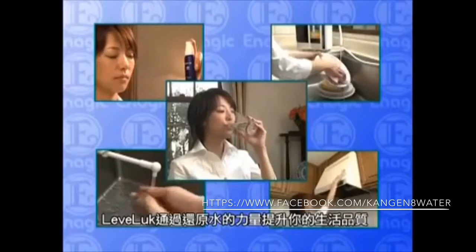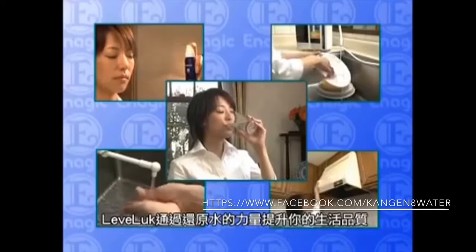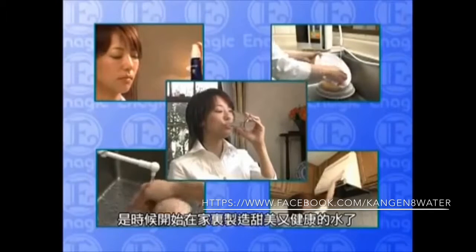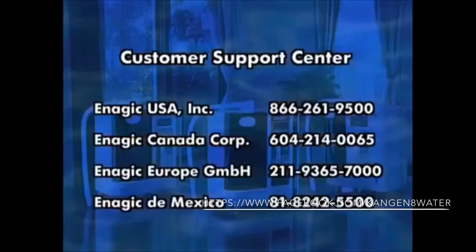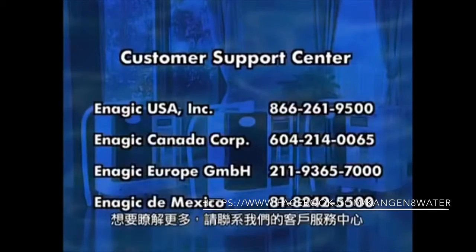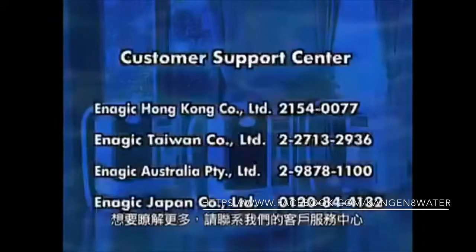Levoluck improves your life with the power of Kangen water. It is time to produce delicious and healthy water at home. Make the most of these five electrolyzed types of water. For more information, please contact our customer support centre.